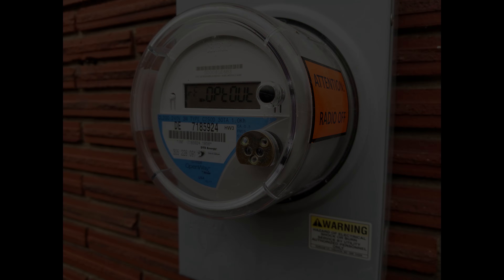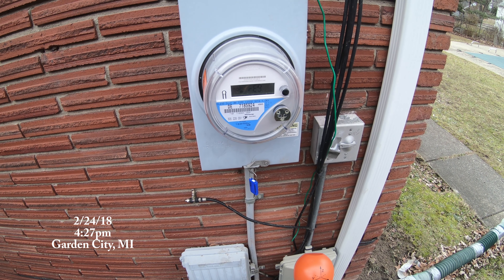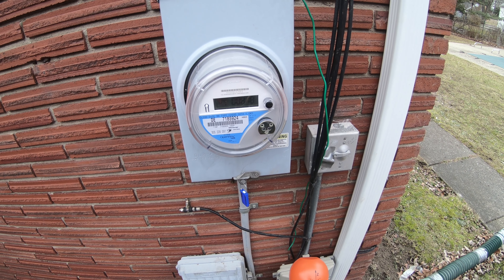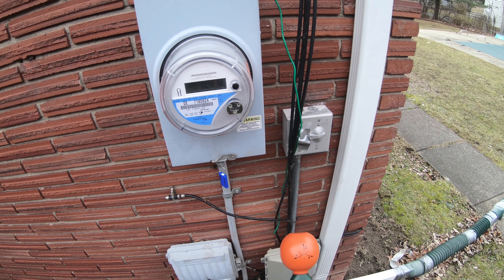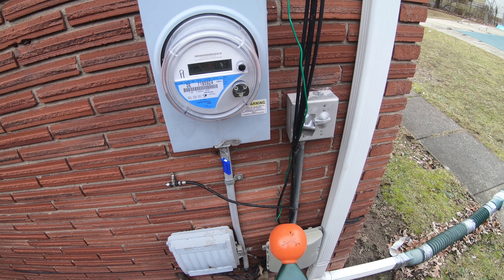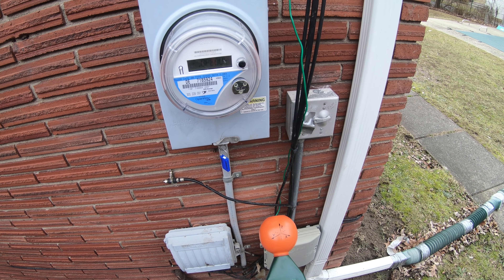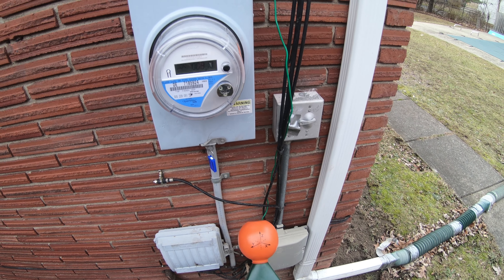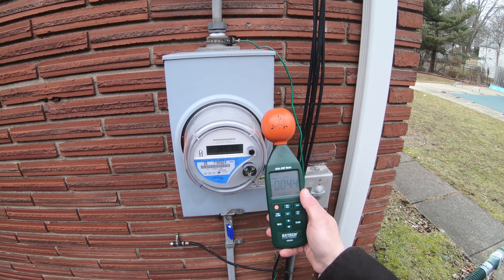Here we are today in Garden City checking on DTE meter DE7185924. It has displayed a no LAN. The customer told me about it and I actually witnessed it myself. Hopefully I'll catch it in the video, but if not, I did see it myself. So let's go ahead and see what this thing's doing.